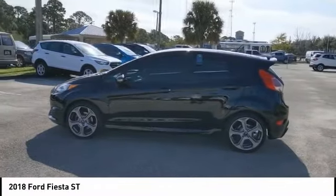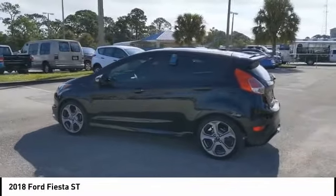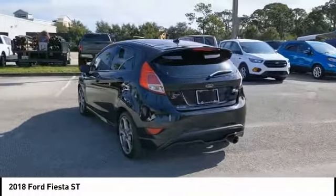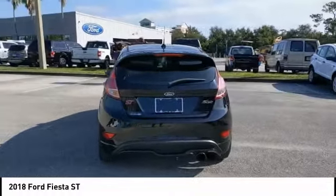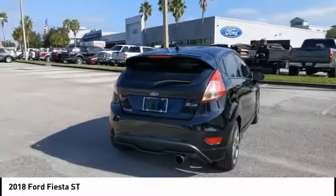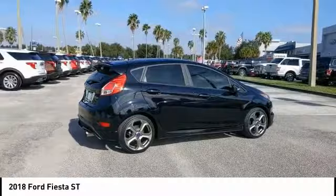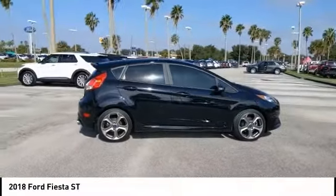You are going to love the 2018 Fiesta. Ford will be offering a wide range of options and accessories on the Fiesta, in a play to make the Fiesta highly customizable to fit the preferences of its drivers. This vehicle has less than 20,000 miles. Here are some of this vehicle's great options.